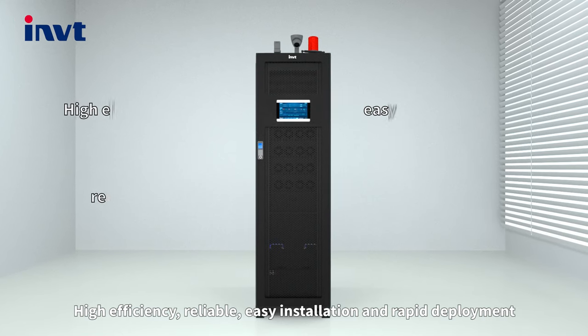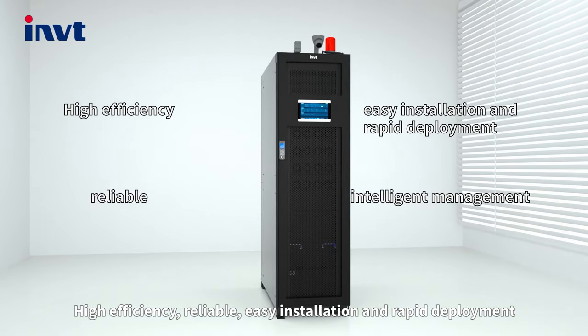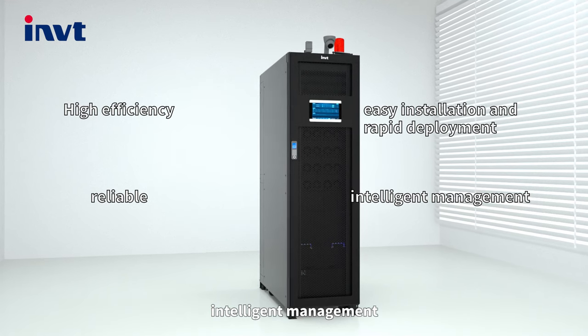Key features include high efficiency, reliable performance, easy installation and rapid deployment, and intelligent management.